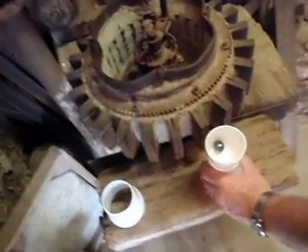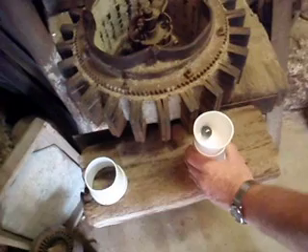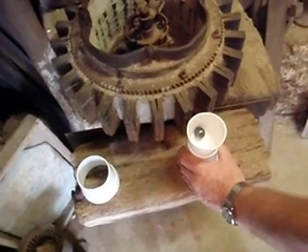G'day, we're at Coral Castle and I have the pleasure of being with Patricia and Gary. It's the 5th of February 2011.